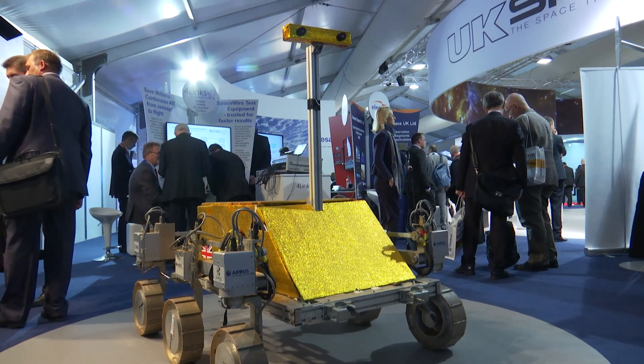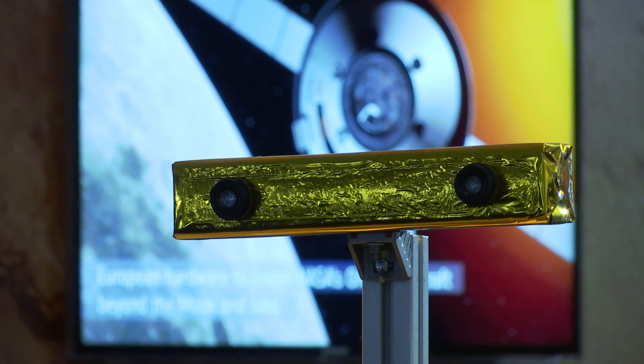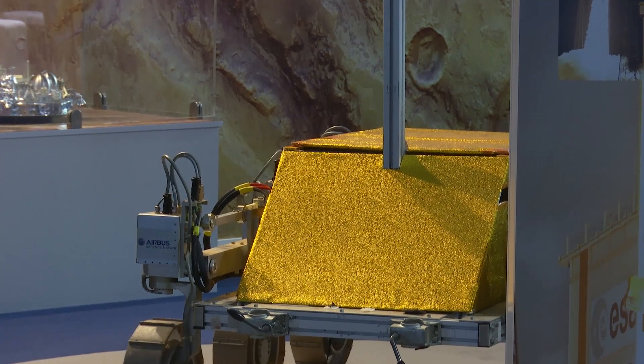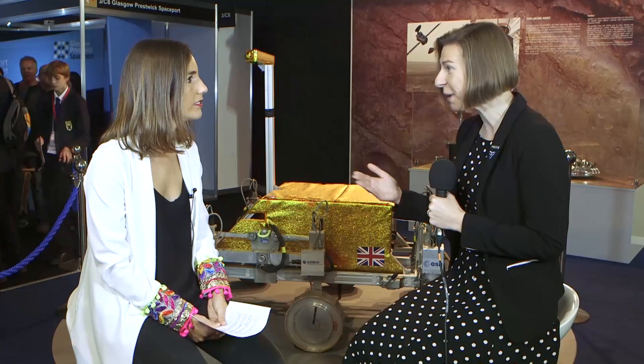What we have here behind us is the ExoMars rover which has been attracting hundreds of visitors during this week. What can you tell us about this prototype Bridget? So Bridget was the first prototype we ever built at Airbus and was designed to test some of the really new technologies - the wheels, the suspension system - to help us develop the ExoMars rover. Since then we have some new ones in our Mars yard in Stevenage, but Bridget is still used to do testing.